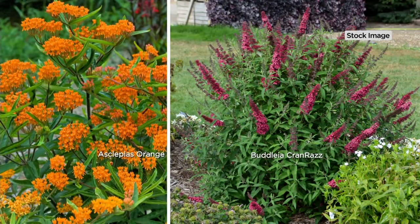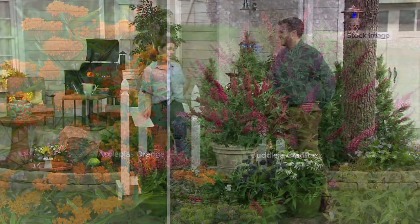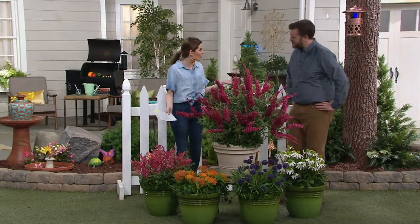Joining me to walk us through this is Kelly Norris. I need all of it! Kelly Norris, thank you for joining me this morning. My pleasure. You are a horticulturist, and you run a botanical garden in Des Moines, Iowa. You got it.